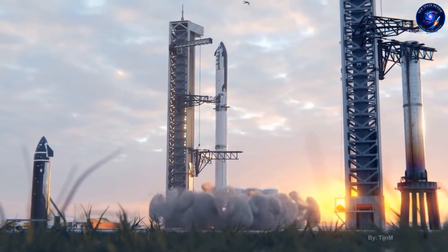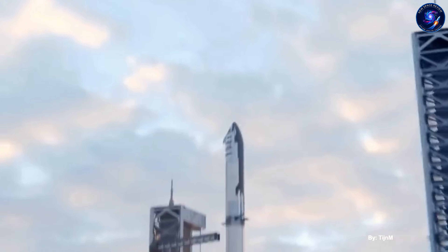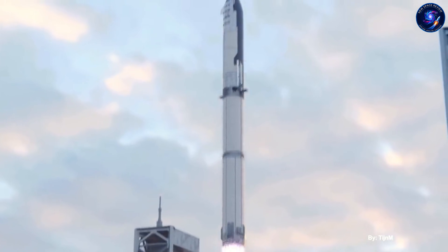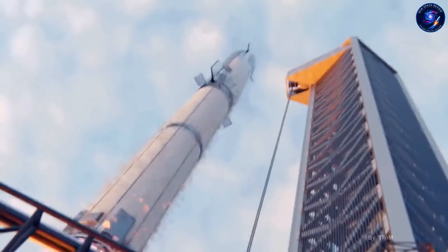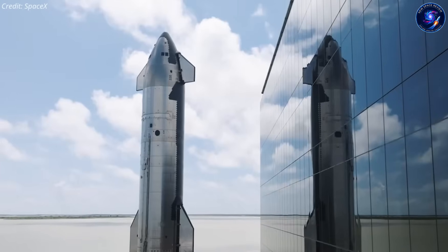Ship 39 was ready to fly. The vehicle was stacked back in November. Final hardware was done about a week ago. Everything looked good for Flight 12 happening soon. Then scaffolding showed up overnight — not just anywhere, but around critical structural sections.